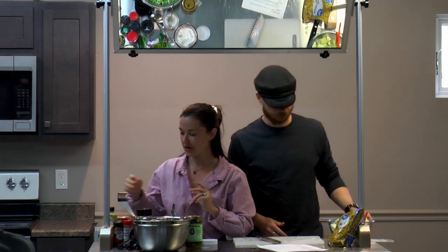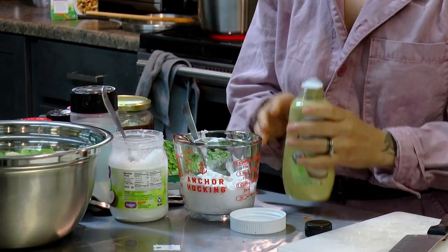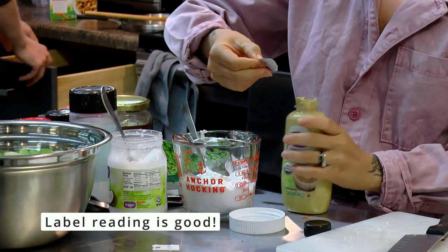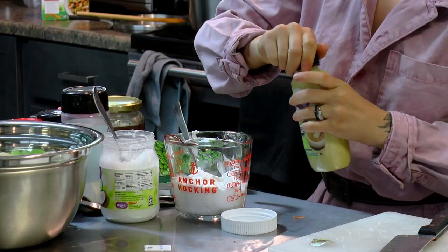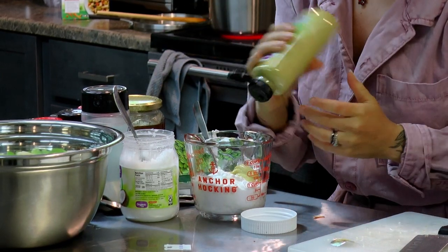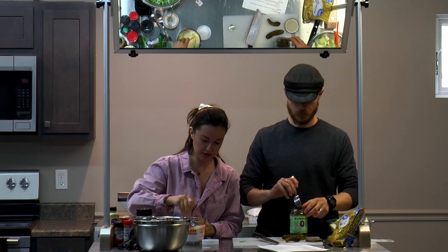We're going to add a quality Dijon mustard to the sauce. It's just mustard seeds, vinegar, salt, and natural flavorings with turmeric — technically all organic. Mustard is another one we encourage you to read the label on, because they'll throw dyes and sugar in there. That looks like about two tablespoons — just squirt it in and mix.